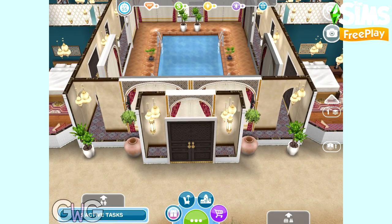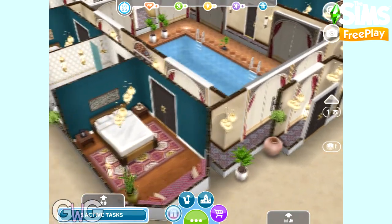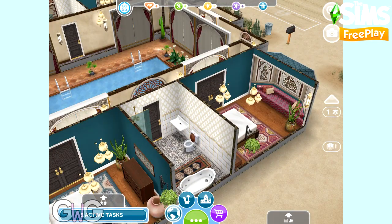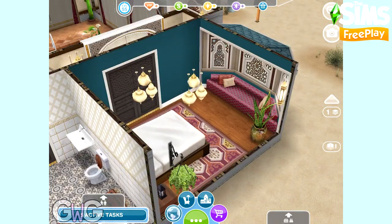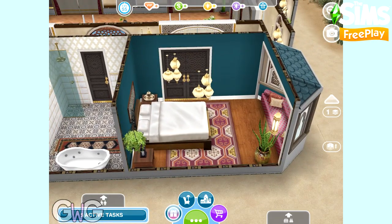Let's take a look inside the house now. You've got this little entrance hall here with the curtain door frames — they're really cool, the curtains actually pull back and part as your sims walk through them. I really love the teal wallpaper; I think it goes really well with the Morocco themed items.